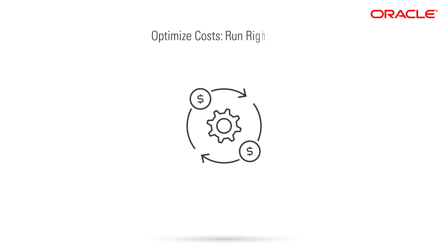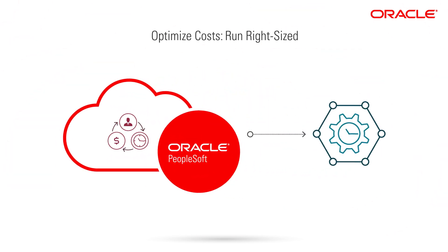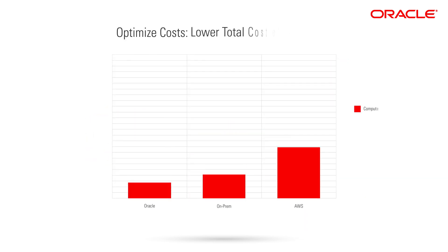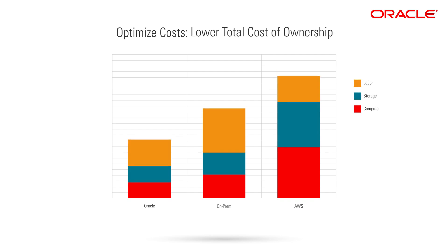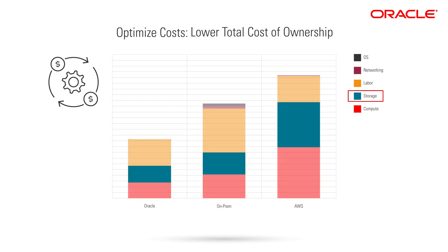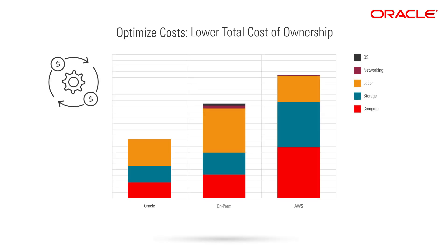You can also optimize IT costs by running right-sized at all times. By running PeopleSoft in the Oracle Cloud, you can alleviate the pain of constant capacity planning and eliminate the need to over-provision resources for busy seasons. Oracle Cloud Infrastructure also offers significant cost advantages over other clouds — with price-performance advantages for core compute, networking, and storage, it can be half the cost versus competing clouds.